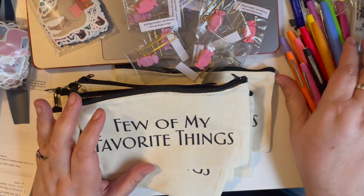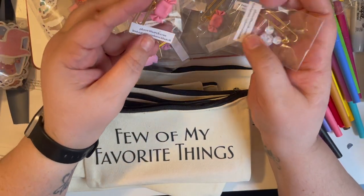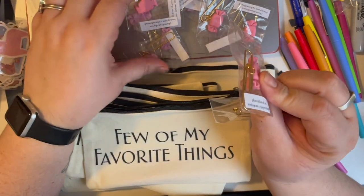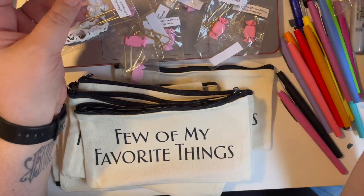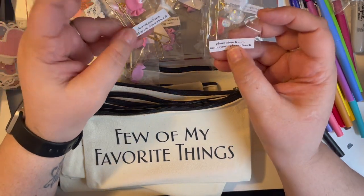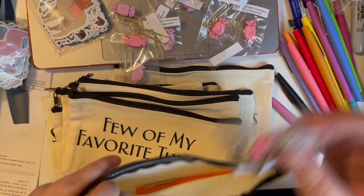They're also going to get two paper clips. I specifically got the candy ones because they're super cute in pink or purple, and then I got the Mickey because I live in Florida — I thought it was fitting. These all come from a shop called Plan With A Reli, and everyone's going to get one of each.